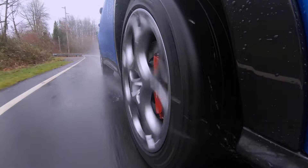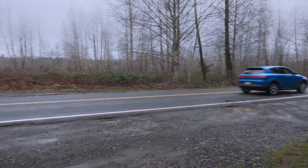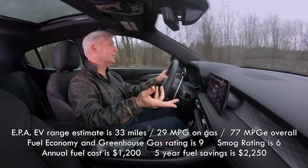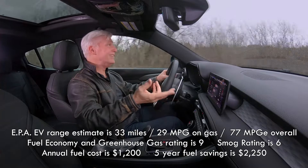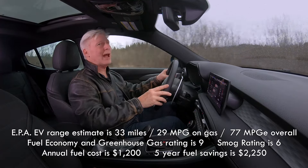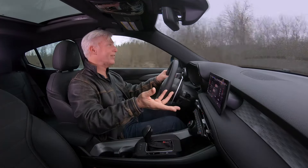The EPA rates the all-electric range at 33 miles. With temperatures in the mid-50s, I'm pretty much nailing that. And once the battery is spent, it's supposed to get 29 miles per gallon — I'm seeing that too.